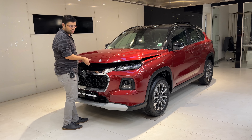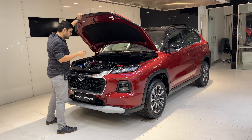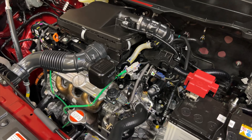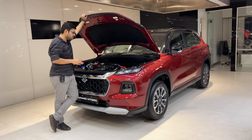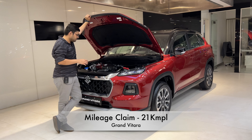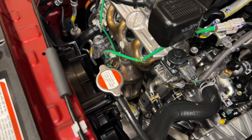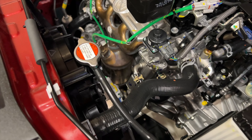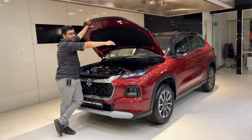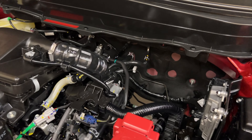Here we have the Grand Vitara's engine bay, which is full and heavy. It is a 4-cylinder, 1.5-litre, dual VVT dual-jet engine — one of the best in the segment. It is smooth with a mileage of around 21 km/l, which is a big thumbs up. It is very easy to use and good for daily drives. There is full insulation, firewall insulation, and engine protection plates.